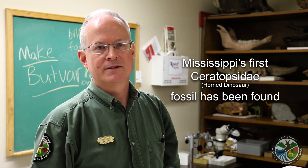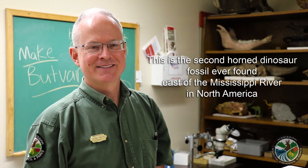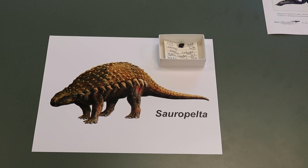My name is George Phillips. I'm the Paleontology Curator at the Museum of Natural Science. As of the early 2000s, we had five different groups of dinosaurs represented in Mississippi.